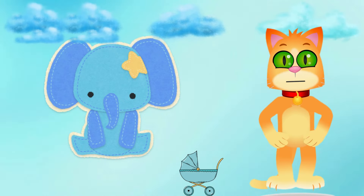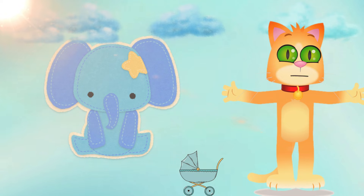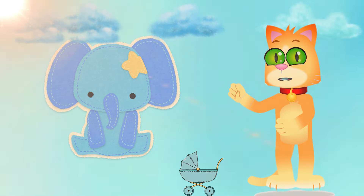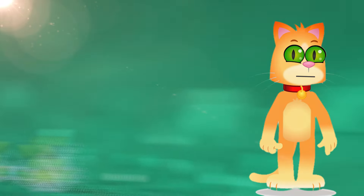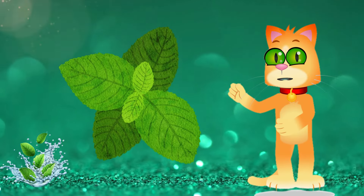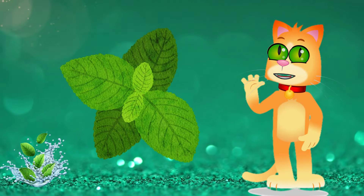Now we will see the pastel colors. Here is baby blue — soft and delicate. Compare it to the clear sky on a spring day or the gentle shades of a newborn's nursery. This is mint green — fresh and invigorating. Compare it to the coolness of mint ice cream or the soft leaves of a mint plant.